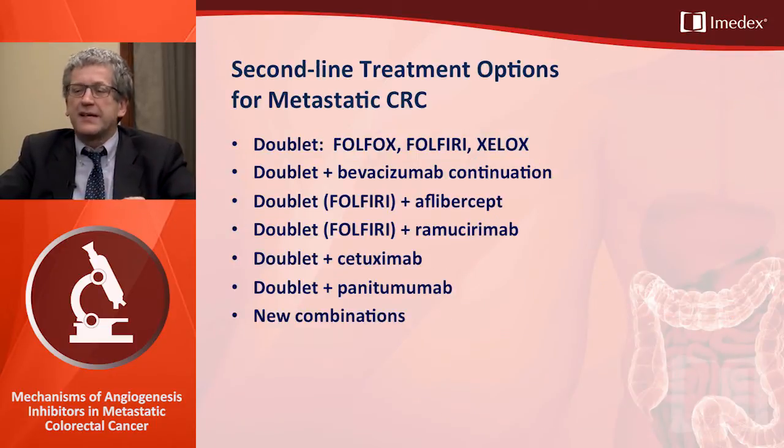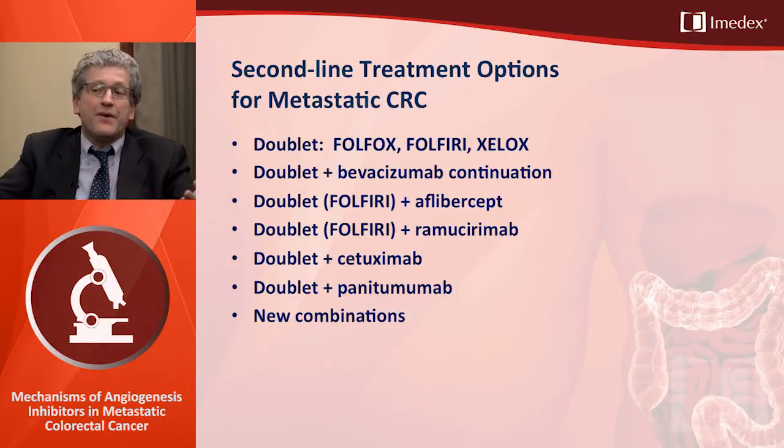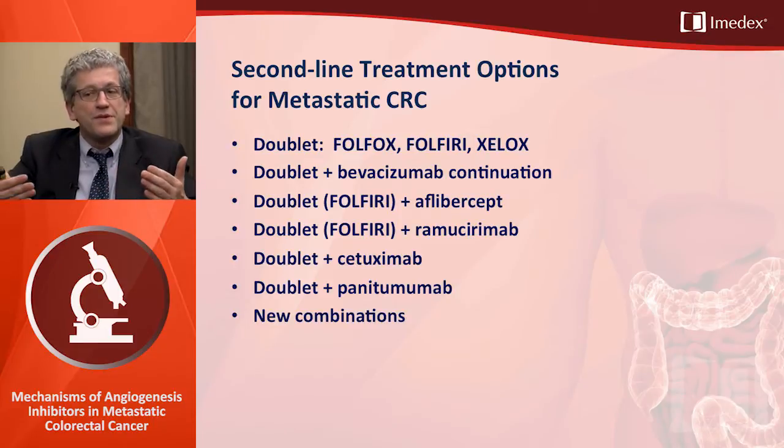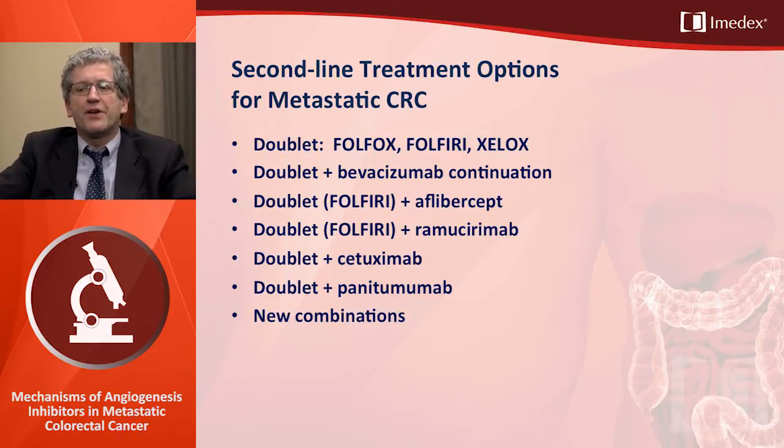The challenge is in second line. How do we choose? The choice depends on what was done in first line. We may go for a doublet of cytotoxics alone, a doublet plus continuation of bevacizumab, a doublet FOLFIRI plus aflibercept, FOLFIRI plus ramucirumab, a doublet plus an anti-EGFR antibody, or even a new combination. This is an important topic to discuss.